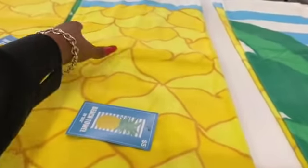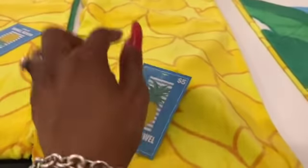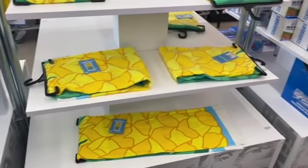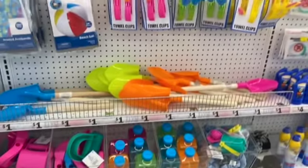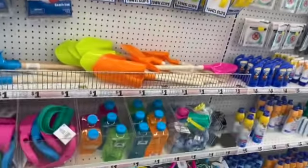I know exactly who I'm buying this pineapple beach towel for — five bucks, so stinking cute. I'm going to go ahead and pick it up and add it to a swag bag I have for someone. Okay guys, let's continue — this is a nifty little dollar section for summer.